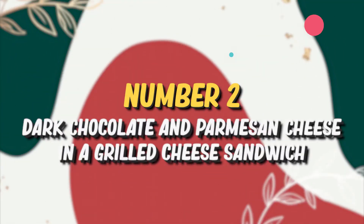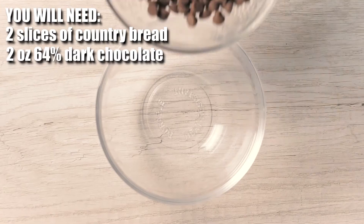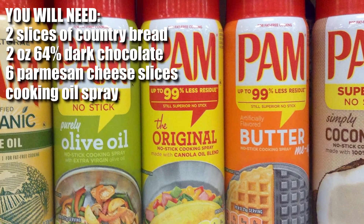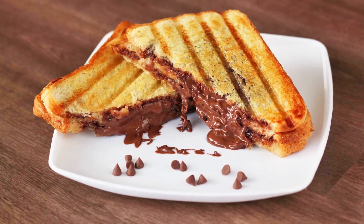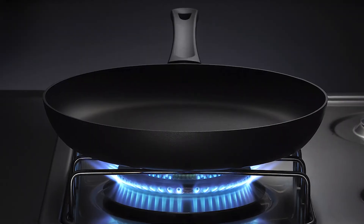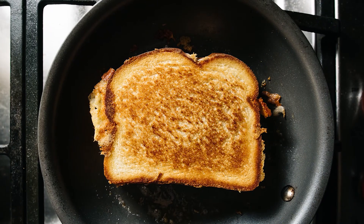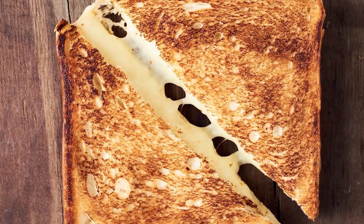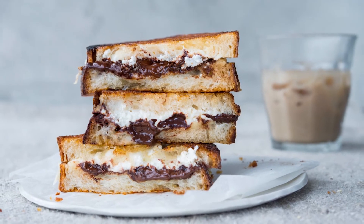Number two: dark chocolate and parmesan cheese in a grilled cheese sandwich. For this recipe you will need two slices of country bread, two ounces of dark chocolate (64 percent), six thinly shaved slices of parmesan cheese, and cooking oil spray. Lay one slice of bread with chocolate and then parmesan cheese, and top it with a second slice. Microwave for 30 seconds, then heat a panini press or skillet, mist with cooking oil, and grill until the bread is golden brown and the chocolate and cheese are oozing. Serve straight away.